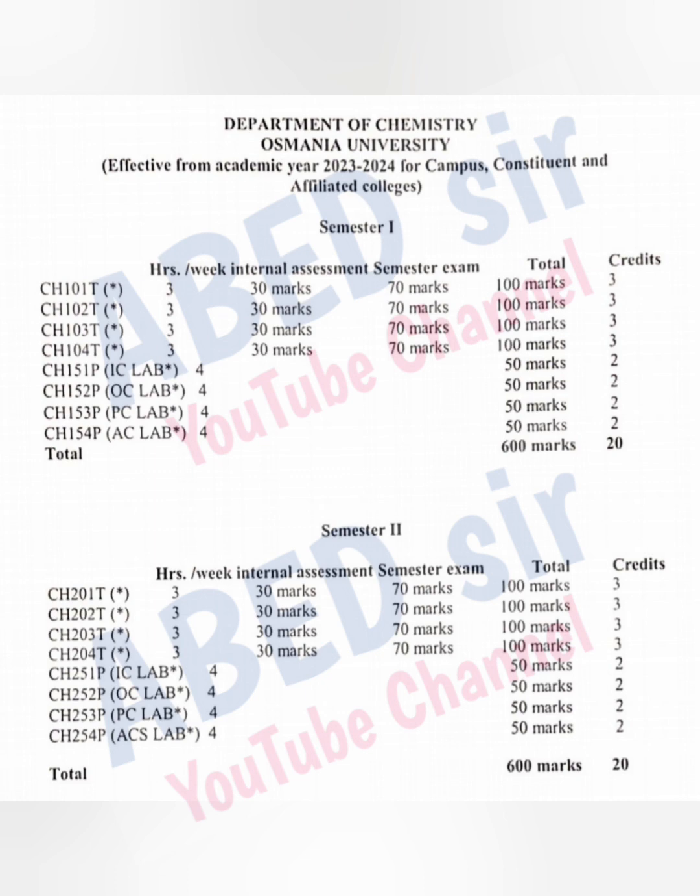Next, practicals. There are 4 practical subjects. Each practical has 4 practical classes per week and carries 2 credits. Total marks for practical is 50. Passing marks for the practical exam is 20 out of 50.